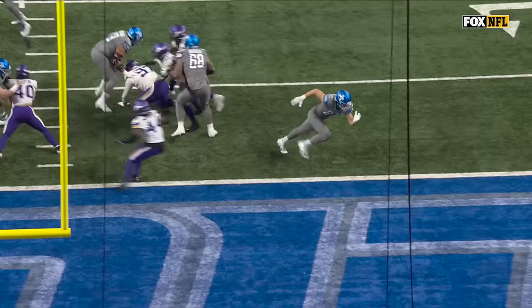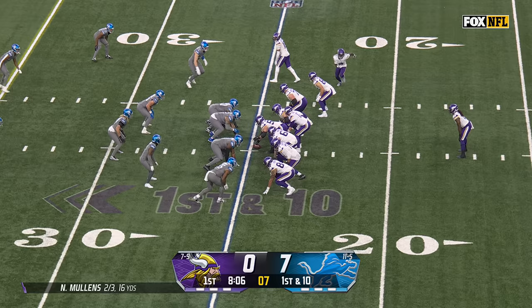A lot of times you will do this, but watch Sam Laporta right here — he actually goes to the ground. That really sells it to Josh Metellus. Well, there's no way they're throwing it to 87.